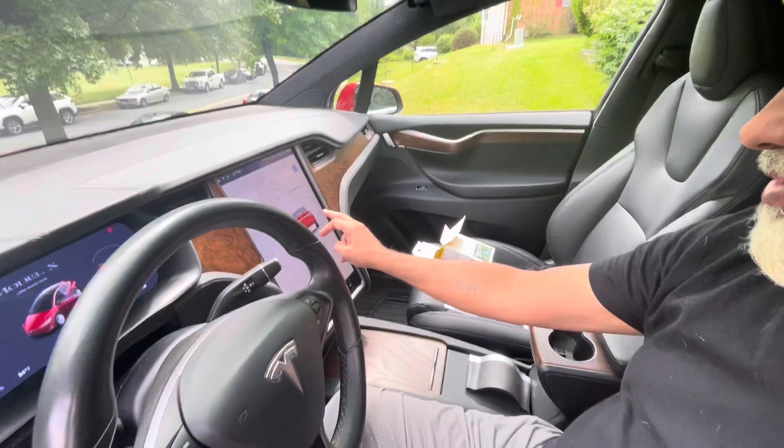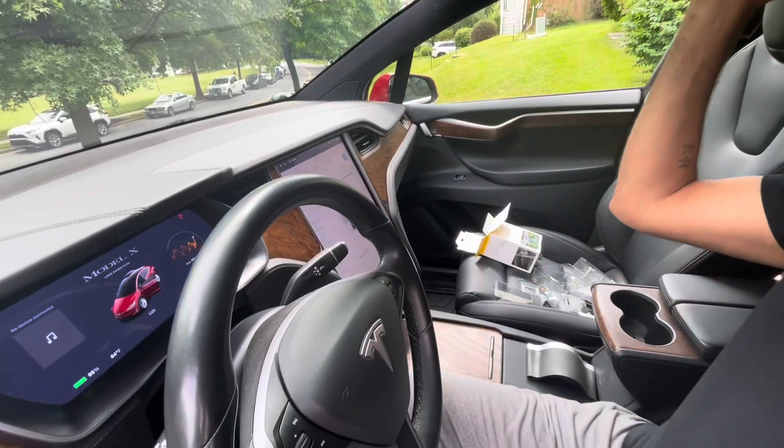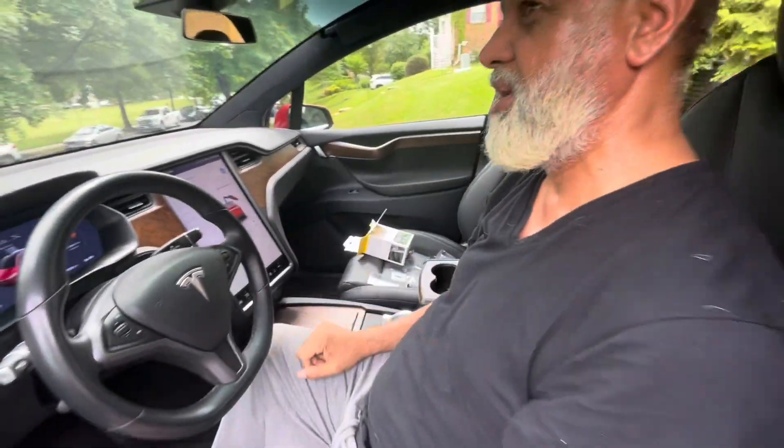You can see the biggest advantage of this vehicle: it has doors that open on the top — the falcon-wing doors.